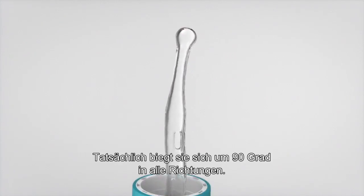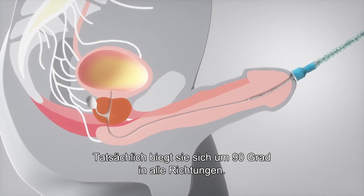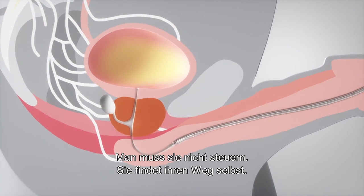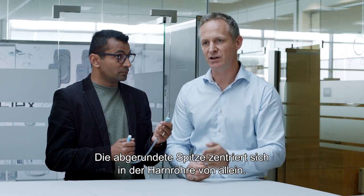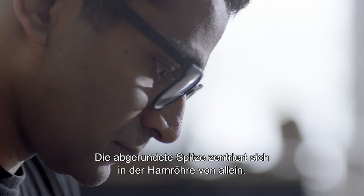In fact, it actually bends 90 degrees in all directions, so it's omnidirectional. It means you don't have to steer it when you put it into a urethra — it will find its own way. And the rounded tip means that it kind of centers itself in the urethra as you push it through.